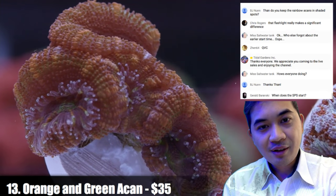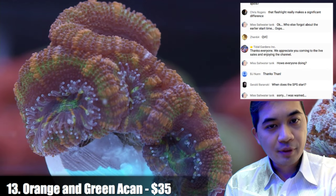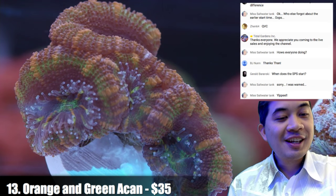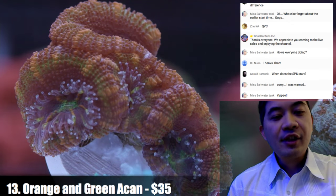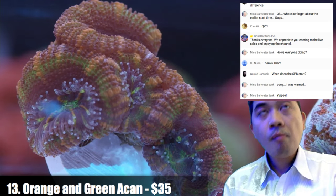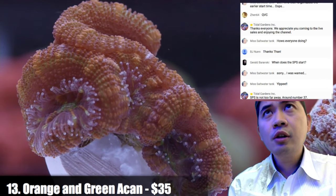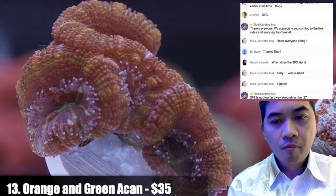Number thirteen is an orange and green acan — this guy has almost like a mustardy color, pretty unique from the others. Regarding when SPS starts — about item 37 or so. We have a lot of random acropora and a lot of SPS on this live sale — looks like about 60 at least.